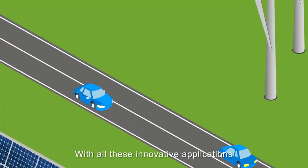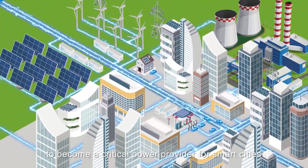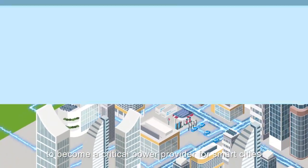With all these innovative applications, electric vehicles can serve beyond transportation to become a critical power provider for smart cities.